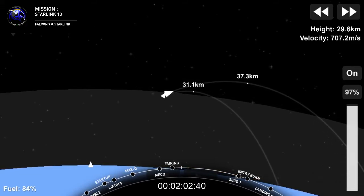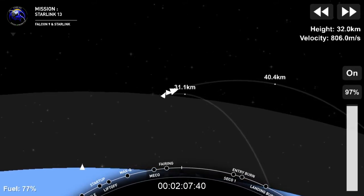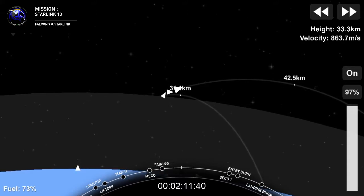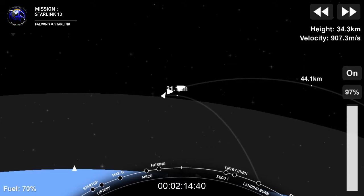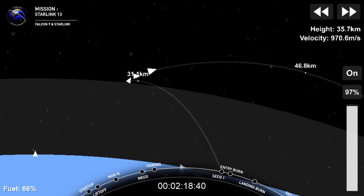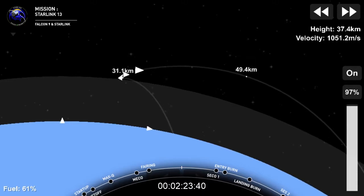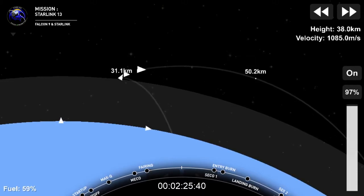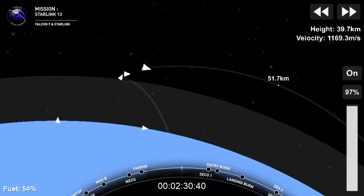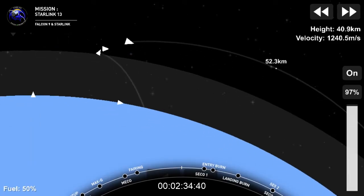Fairing separation confirmed. Off go those fairing halves, now exposing the 60 Starlink satellites to space. The satellites on the second stage — we're sending 60 more up there to join the existing 750, so after today's mission we'll have 800 Starlink satellites up there.